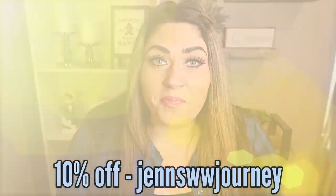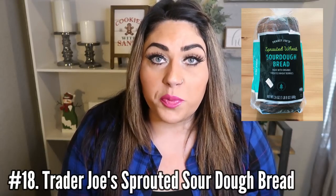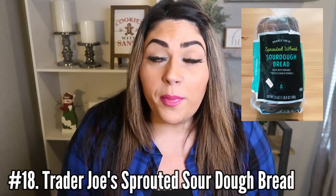Number 18 is the Trader Joe's Sprouted Wheat Sourdough Bread. I'm literally obsessed with this bread — it is so delicious. It's a little more point-heavy than, say, the Sara Lee 45-calorie bread, but that bread is flimsy and cardboardy. This bread is full of sprouted grains, has 7 grams of protein per slice, is thick and dense. It is 2 smart points per slice or 4 smart points for two slices. Highly recommend the Trader Joe's Sprouted Wheat Sourdough Bread.